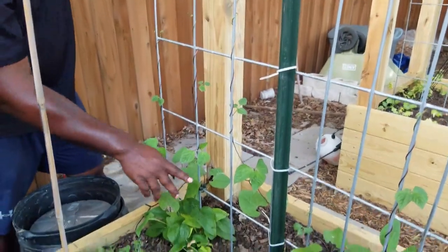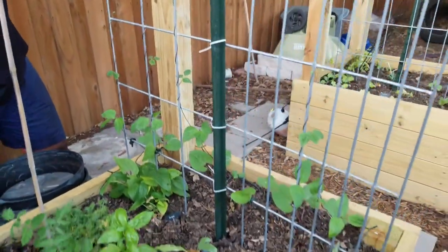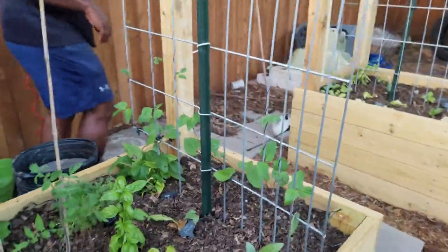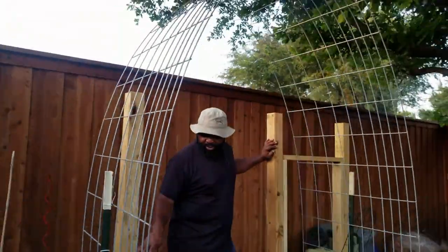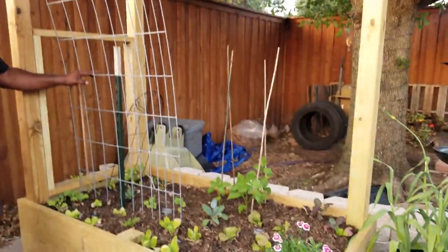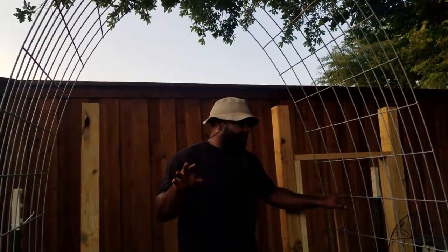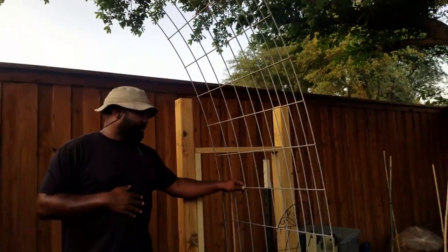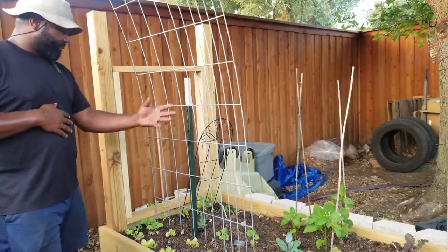The blue shelling peas wrap around so quick — last week they were about here and now they're just shooting up and already climbing the pole. This is another trellis we're going to put more peas on. We haven't decided what to put on the other side — maybe regular pickles or sugar snap peas.